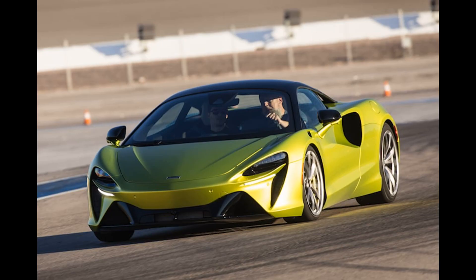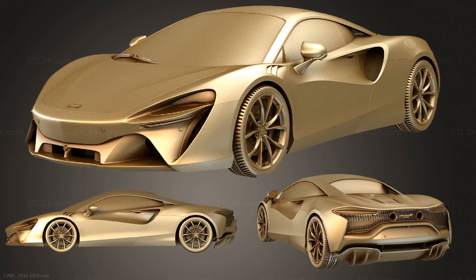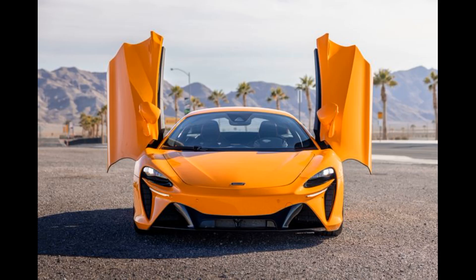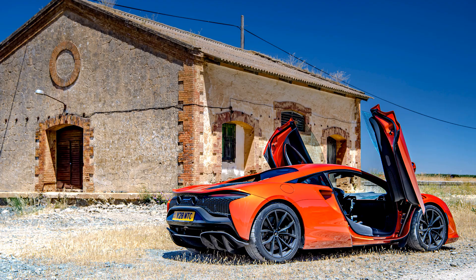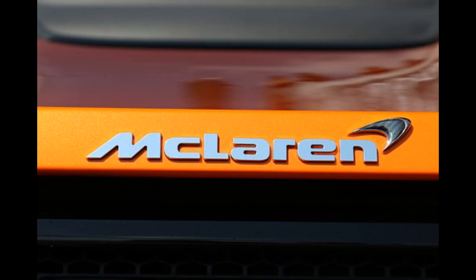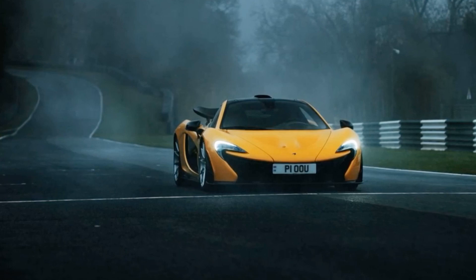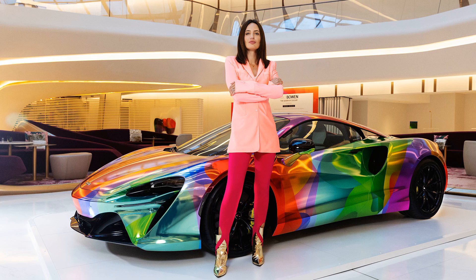The total weight of all electrical components is 130 kg (287 lbs), and the Artura has a curb weight only 46 kg (102 lbs) more than its predecessor, the McLaren 570S. According to McLaren, the Artura can accelerate from 0 to 100 km/h (0–62 mph) in 2.9 seconds, from 0 to 200 km/h (0–124 mph) in 8.3 seconds, and has a top speed of 330 km/h (205 mph). The car also has a quarter-mile (402 m) time of 10.7 seconds.